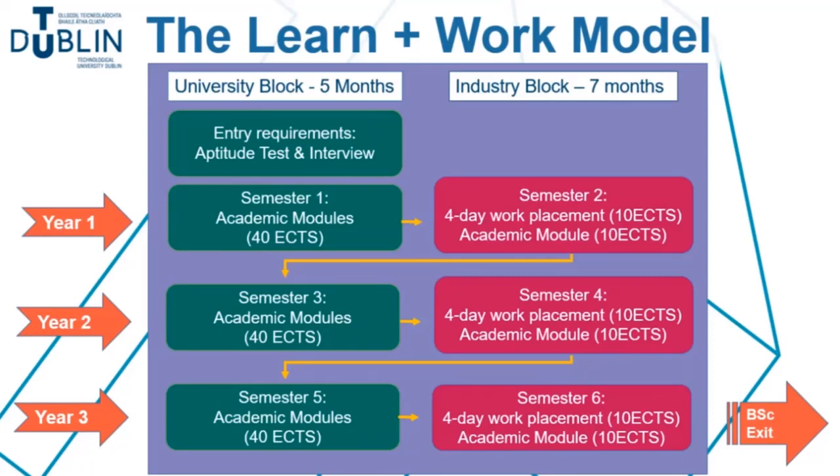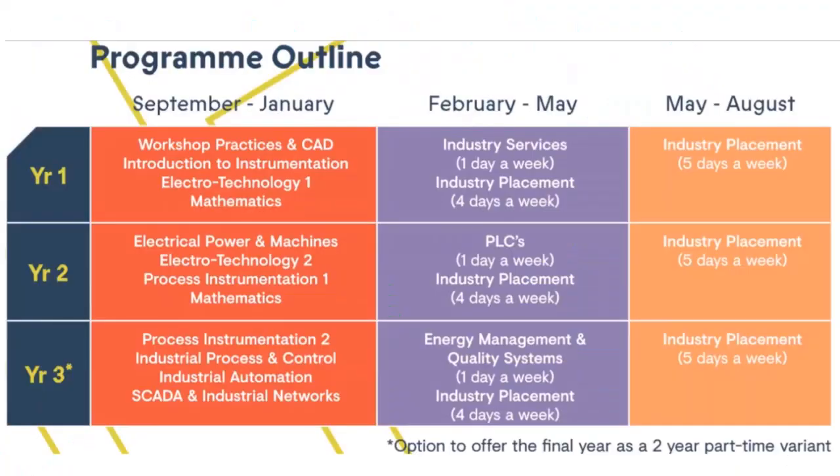Learning-work is different because you spend five months each year on campus studying and then the rest of the year — so seven months — on paid work placements with companies. This means that you are not stuck in the classroom all year round and that you get practical, real work experience while being paid to do so in some brilliant companies that we have.